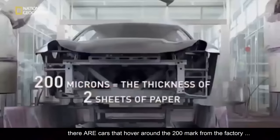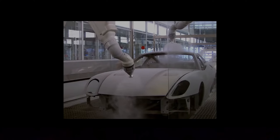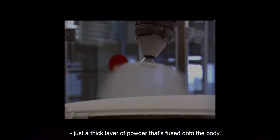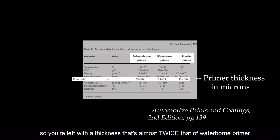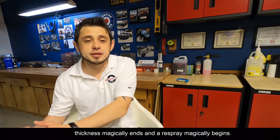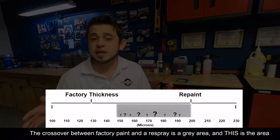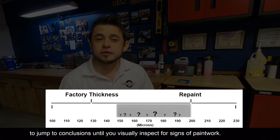While the vast majority of factory paint jobs will register under 200 microns, there are cars that hover around the 200 mark from the factory — most notably, modern Ferraris. Since 2004, Ferrari has been using a powder-coated primer on all of their vehicles. Unlike the waterborne primer you find everywhere else, these powder coats have no liquid solvent — just a thick layer of powder fused onto the body with no water to evaporate as it cures. That means everything sprayed on the car stays on the car, leaving a thickness that's almost twice that of a waterborne primer. And Ferrari isn't the only car maker using powder coating in its paint department. The point is you shouldn't assume there's a definitive cutoff where factory paint thickness magically ends and a respray magically begins. The crossover between factory paint and a respray is a gray area — and this is where people get confused. So if you're getting paint readings within this range on a modern car, don't be so quick to jump to conclusions until you visually inspect for signs of paintwork.